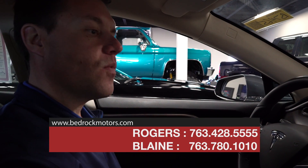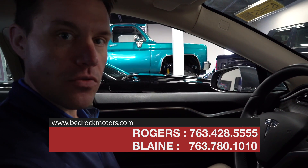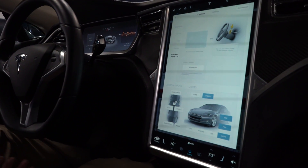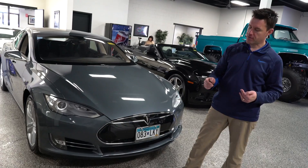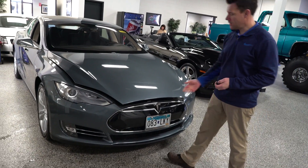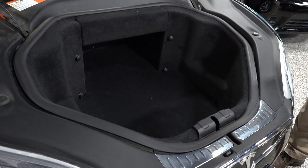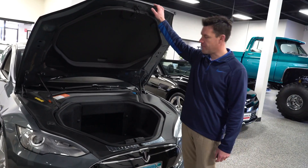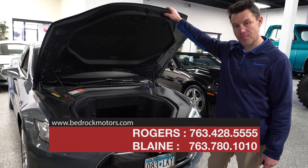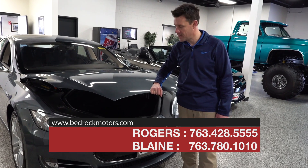We found the original window sticker — this car was $102,000 brand new in 2013, and we are selling it for a fraction of that. Check it out at bedrockmotors.com. Normally when you look at a car you pop the hood to see the engine, but on our Tesla this is considered a bonnet and there's nothing underneath — it's just more storage and luggage space. All the things you think about in a normal car, this car does not have, so you get more storage, more space, tons of power — it is incredibly fast and efficient.